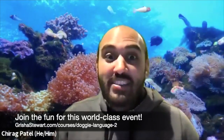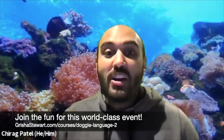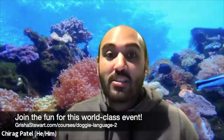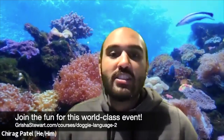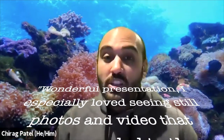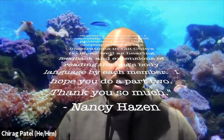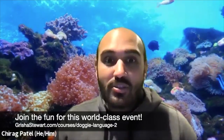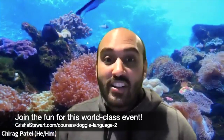Just amazing trainers and behaviorists to spend time with and talk about body language. We're going to use Lily Chin's new book 'Doggy Language' as a reference point, talk about some of the illustrations, and highlight behaviors she's described. Grisha, Kathy, and I have gone through the book and selected pages we found really interesting. You're going to hear our perspectives on body language — how do we use it, what do we agree with, disagree with — and I'm sure there'll be some cool nuanced differences.